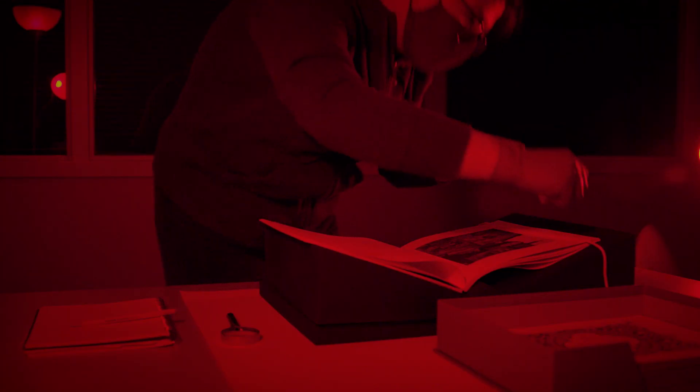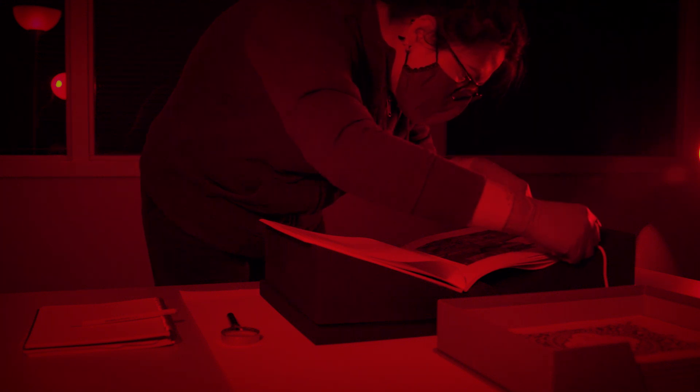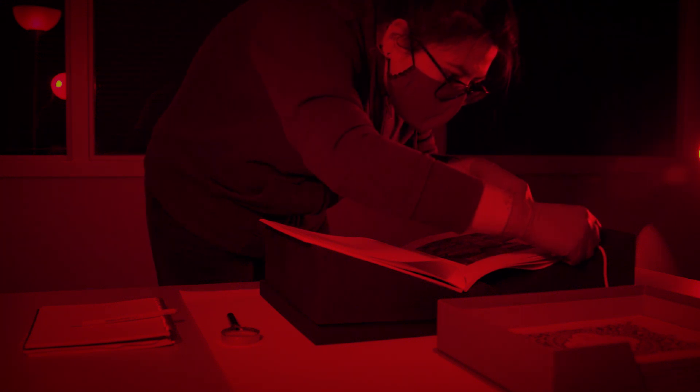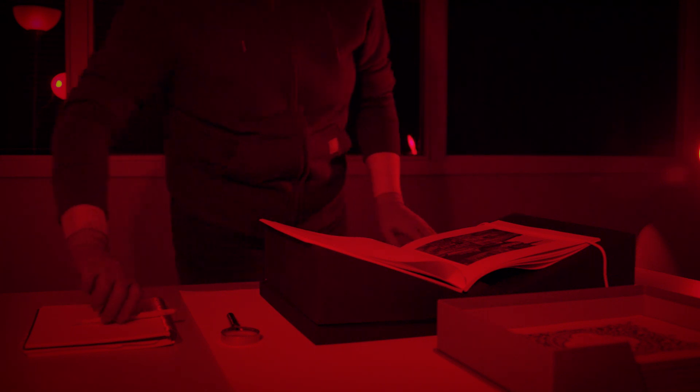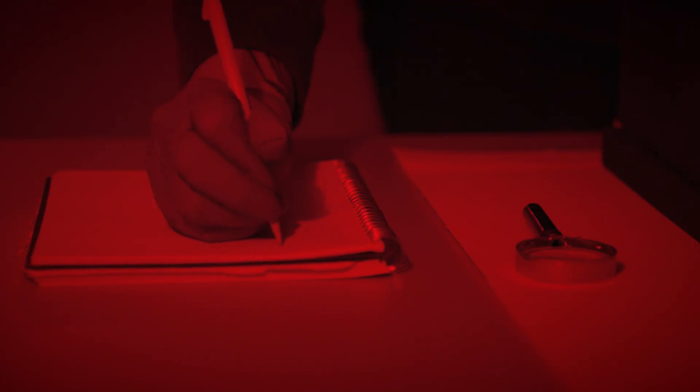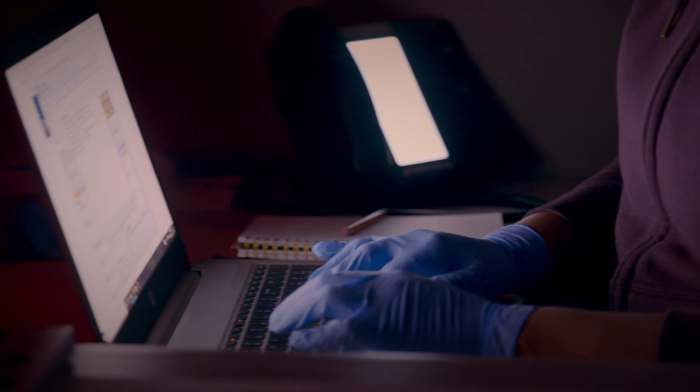Boyer project cataloger Lillian Jones catalogues the book. This process entails examining the book and adding it as a record to our collection database. The information gathered includes the title, date, medium, dimensions, and inscriptions.